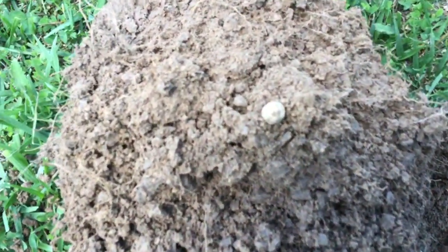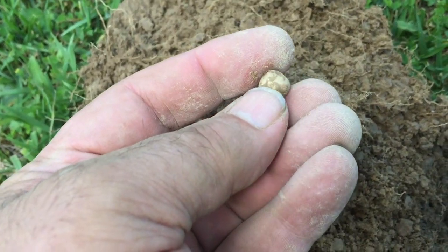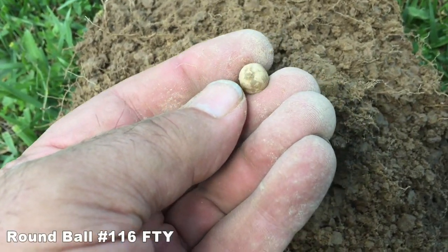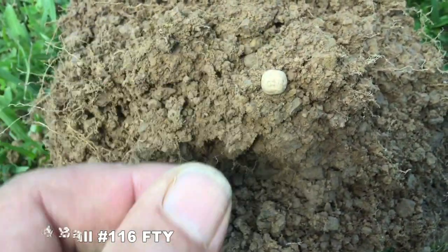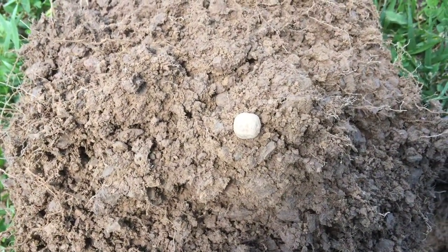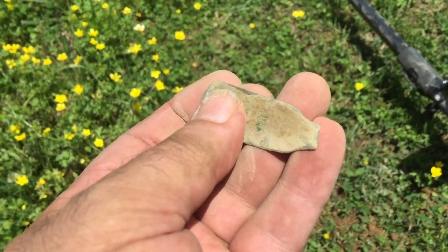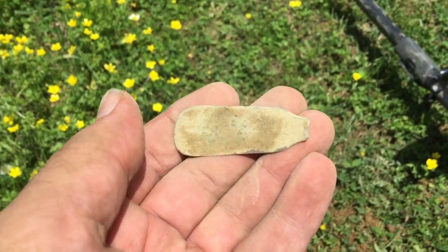Out of that hole right there, I've got a good round ball here. I don't know what caliber — I'll have to measure that, but I'd say a 36. That's a good find. Right down the hill from where I found that concave button — part of a handle off of a spoon or a fork. Looked like it might have had a little silver plating on it at one time. That's a good find.